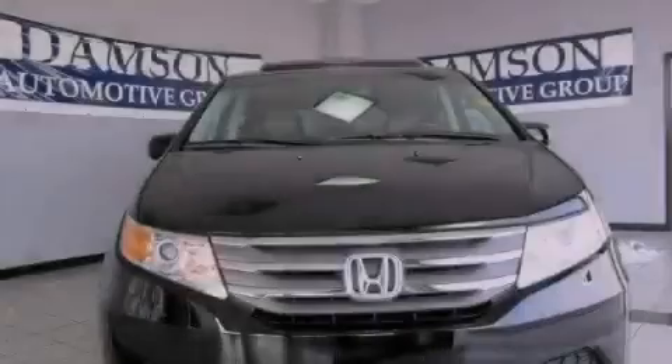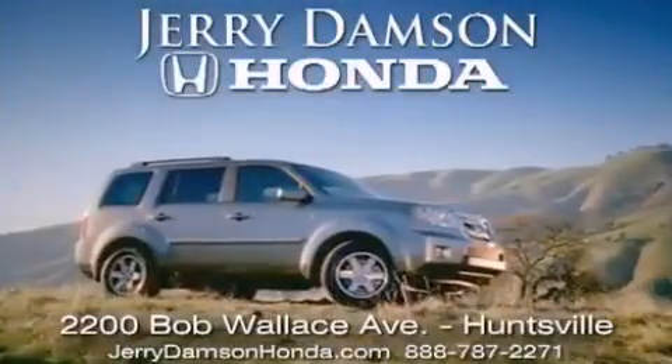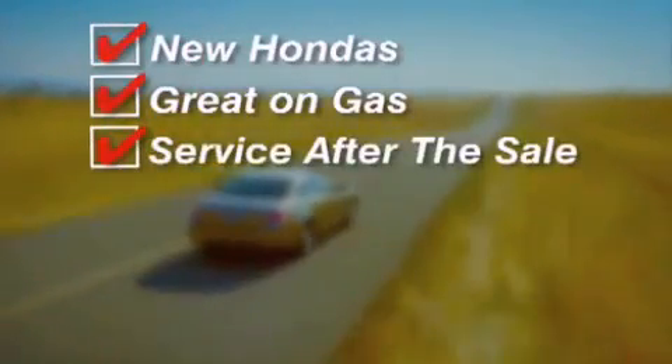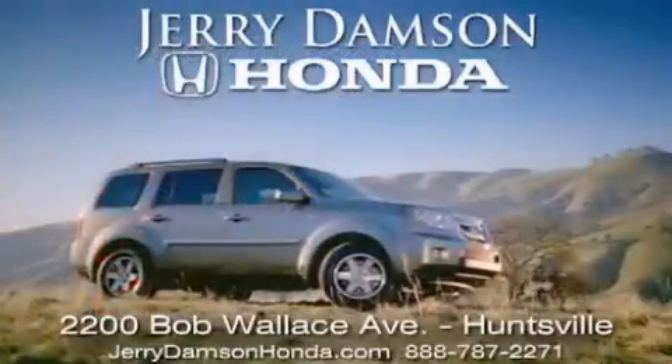Stop by today and test drive this automobile for yourself. Jerry Dempsey Honda in Huntsville, Alabama. New Hondas: great on gas, and service after the sale. Complimentary coffee, Wi-Fi, and car washes. Thank you for choosing Jerry Dempsey Honda.